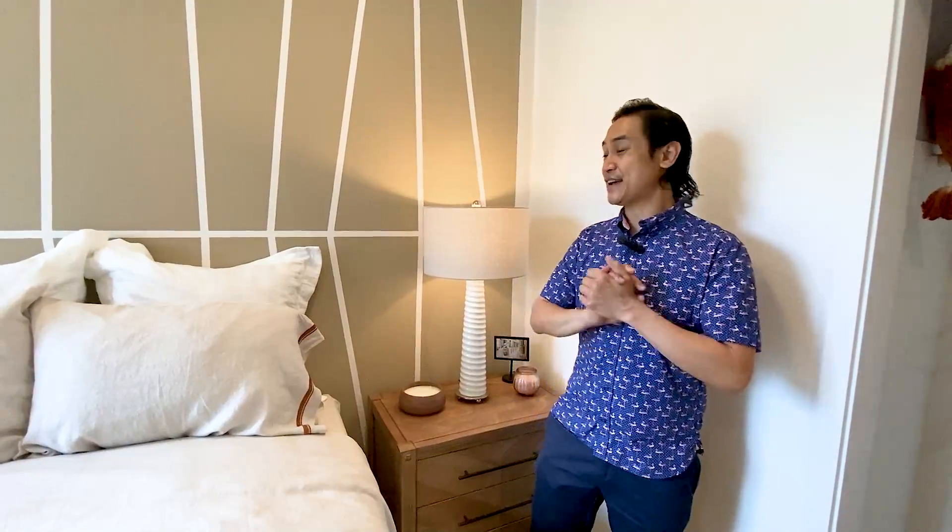Hi everyone, thanks for joining us today. I can't wait to show you this beautiful townhome in downtown Mountain View. It feels like a Tahoe resort when you're inside. Can't wait to show you.